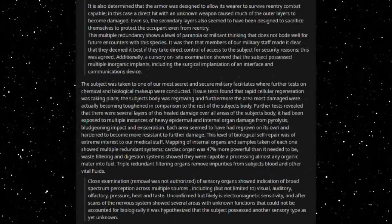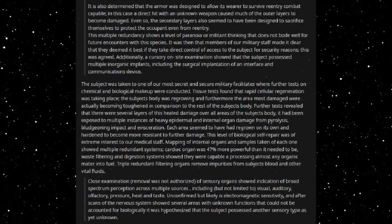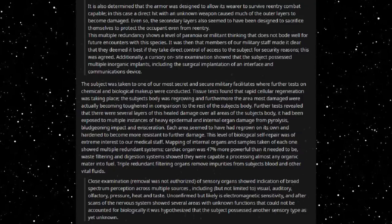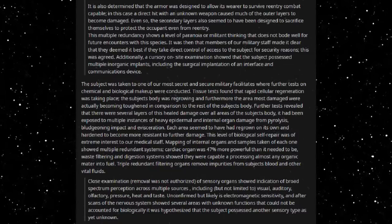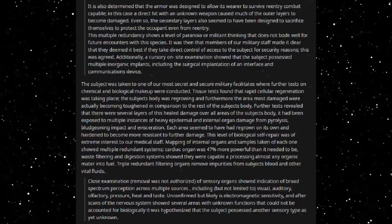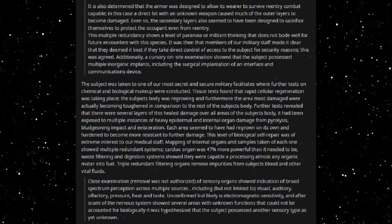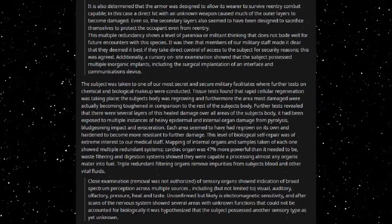It is also determined that the armour was designed to allow its wearer to survive re-entry combat capable. In this case, a direct hit with an unknown weapon caused much of the outer layers to become damaged. Even so, the secondary layers also seem to have been designed to sacrifice themselves to protect the occupant even from re-entry. This multiple redundancy shows a level of paranoia or militant thinking, and does not bode well for future encounters with this species. Members of our military staff made it clear that they deemed it best if they take direct control of access to the subject for security reasons.